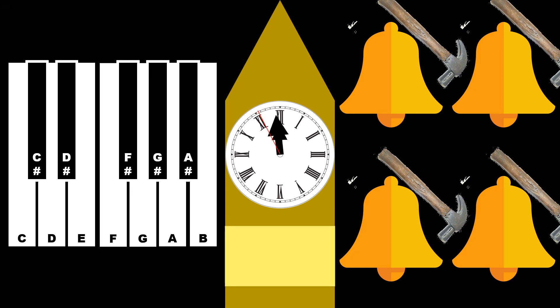When the minute hand almost points to the number twelve, sixty minutes have passed since the Big Ben rang. A sixteen-stage chime plays twenty-five seconds before the new hour begins. This sounds like two melodic stanzas. There will be ten seconds of silence before the Big Ben rings again.